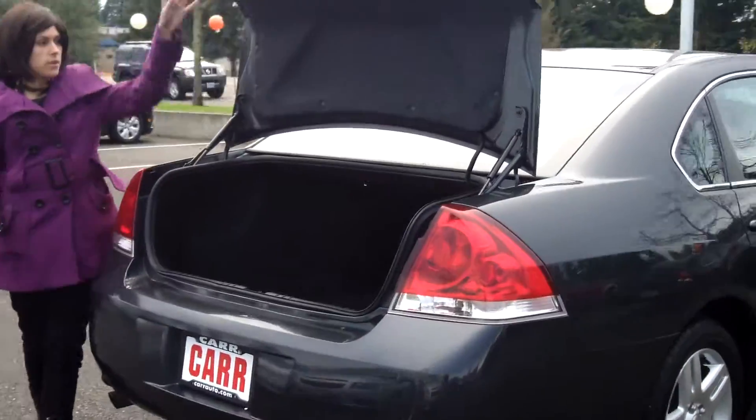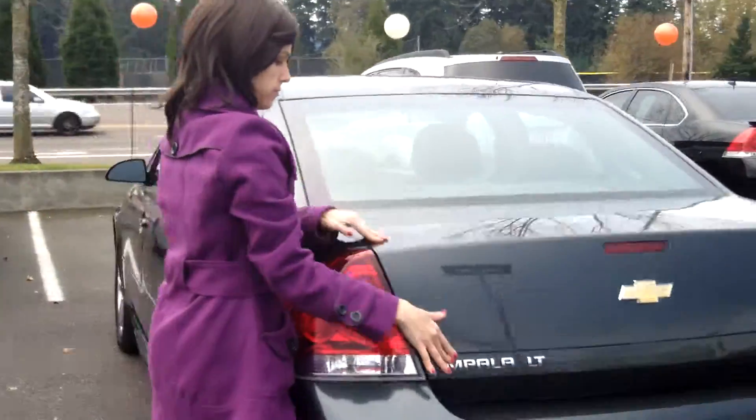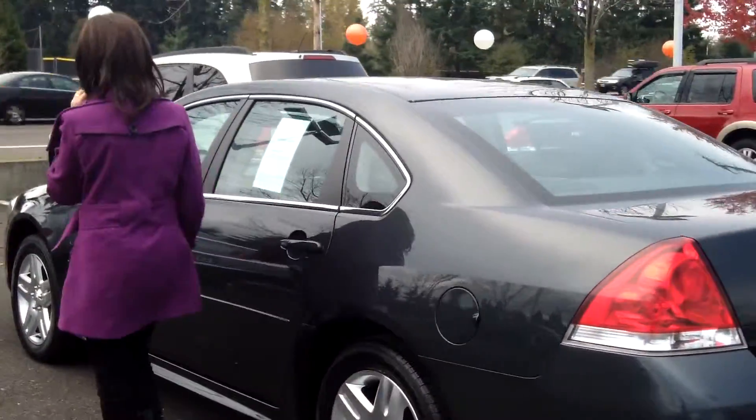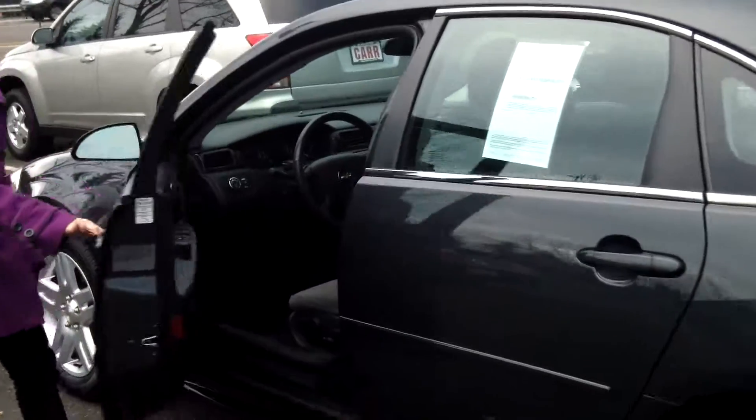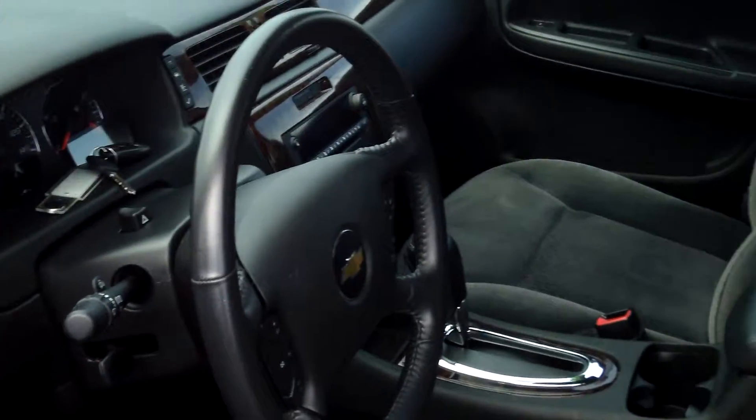Plenty of cargo space in the trunk. CD player. Power door locks and windows. And cruise control.